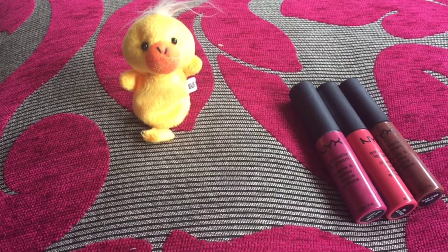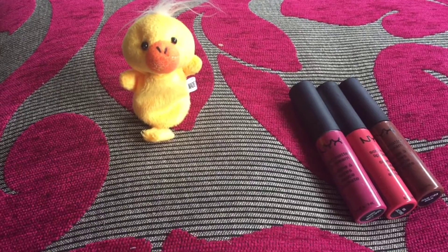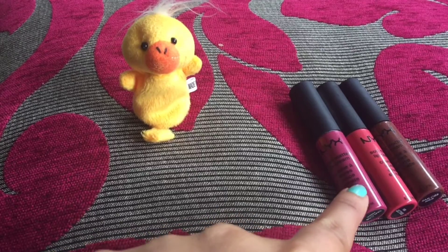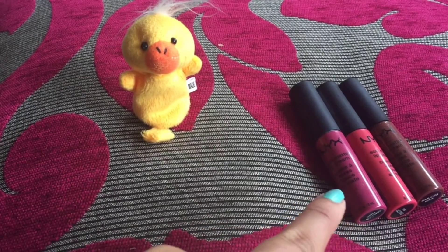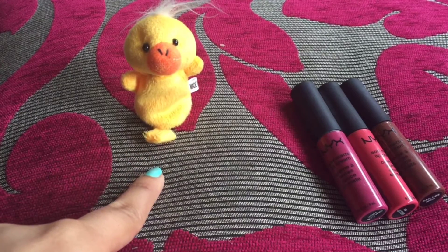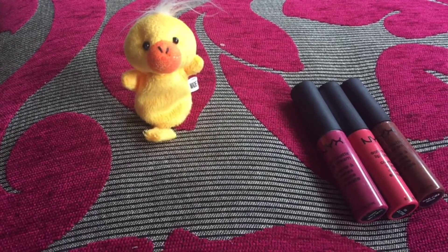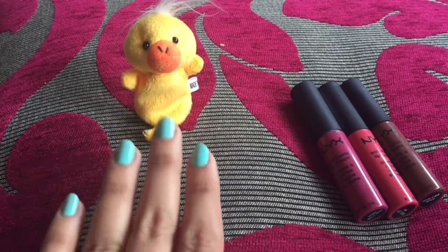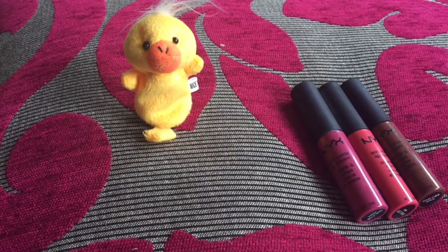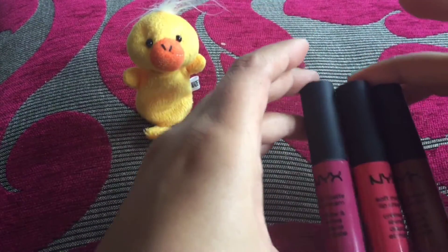Hello everyone, welcome to my channel Foodie Mom. Today's video is a product review — not of one product but several lying over here. I have my tweety with me because she also wants to hear about the review of my lip colors by NYX. I want to mention this is not at all a sponsored video, and I'll be reviewing these little beauties by NYX.